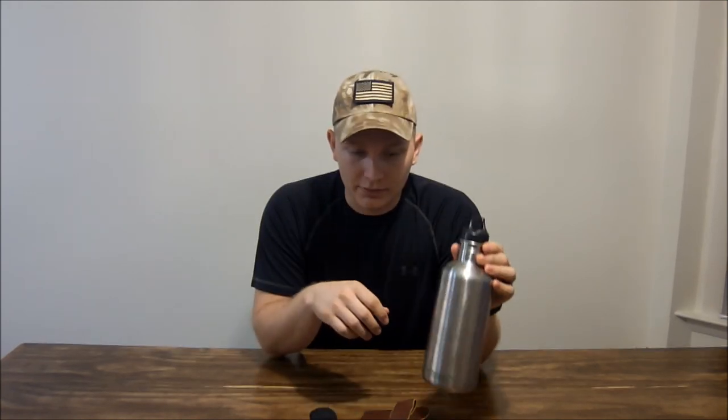One thing all my items have in common: the knife has a belt loop, the hatchet has a belt loop, and the water bottle usually has a carabiner on it — I took it off for the video so it's not clanging around. So all these items can be affixed to my person. When I'm doing anything — climbing or swimming — I can take all my items with me and not risk losing them. That keeps them secure and I never have to worry about them being out of reach, lost, or stolen.